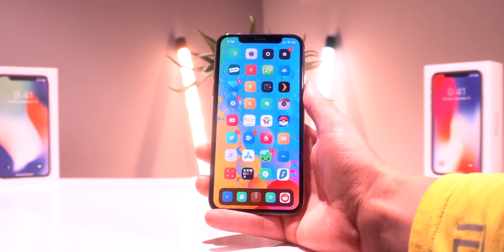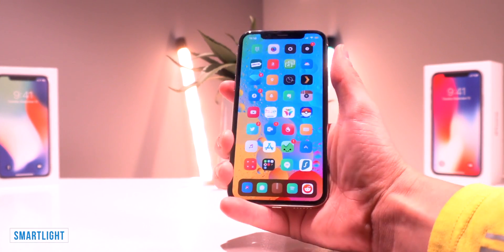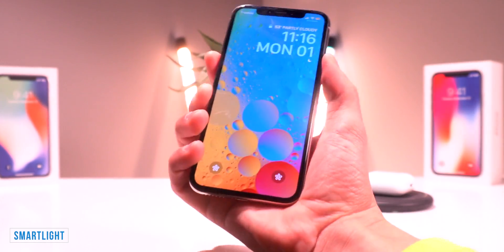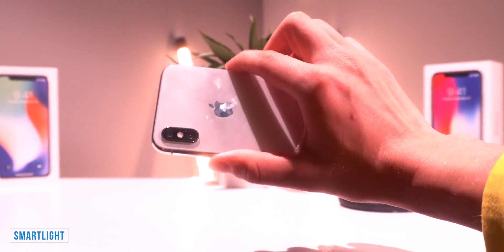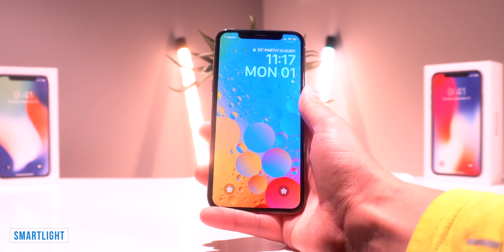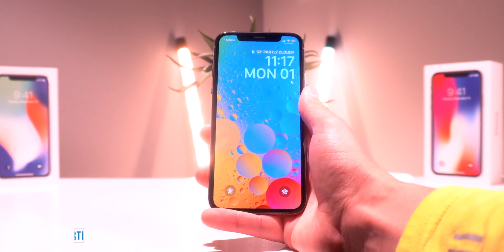With the side button and the volume down button — if I press both of those, it activates the flashlight. That one is called Smart Light, so I can just quickly turn it on and turn it off. I really like that one as it's a super quick way to access the flashlight when you're in desperate need of one. That one's called Smart Light.